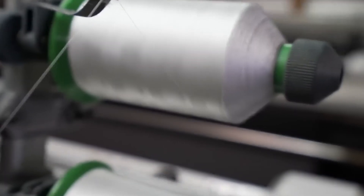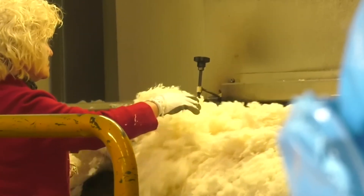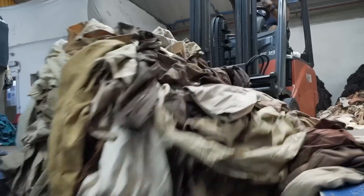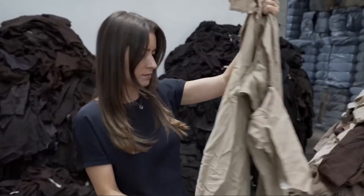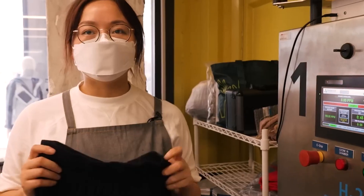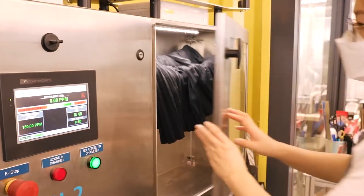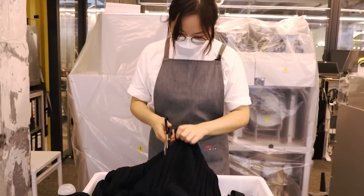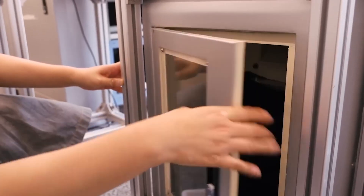Once the fabric is ready, it moves on to the cutting and sewing phase. Skilled artisans and automated cutting machines work together to shape the fabric into patterns that will soon become clothing. It's a delicate balance between precision and creativity. In a bright, organized workshop, patterns are laid out on large rolls of fabric. Experienced tailors cut the fabric with expert precision, ensuring that every piece fits together perfectly. The fabric pieces are then stitched together — sometimes by hand and sometimes by high-speed sewing machines — forming the garments that we wear. What began as discarded plastic bottles has been carefully reimagined into a fabric that drapes elegantly, moves with ease, and even feels surprisingly soft against the skin.